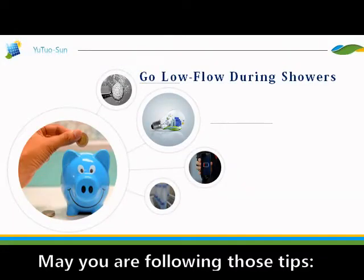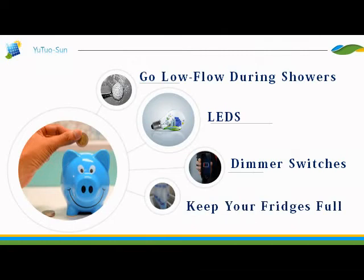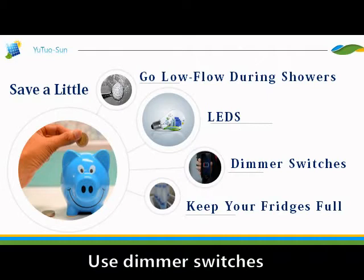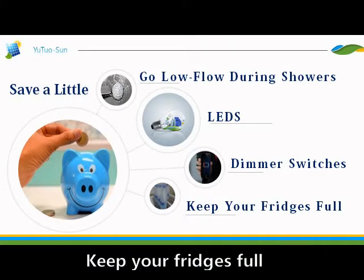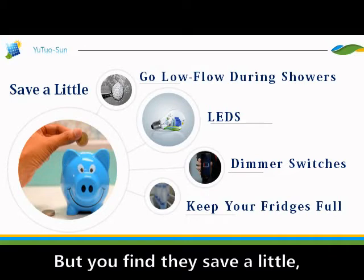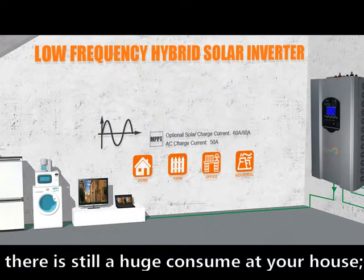You may be following those tips: go for low-floor during shorts, use LED lights, use a demo switch, keep your free digital, and so on. But if you fancy save a little, there is still a huge concern at your home.